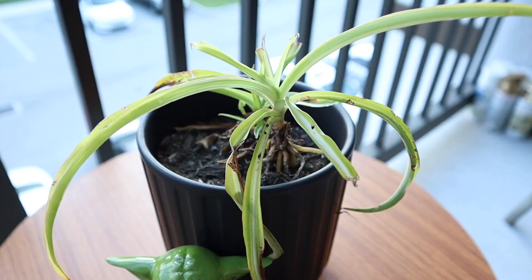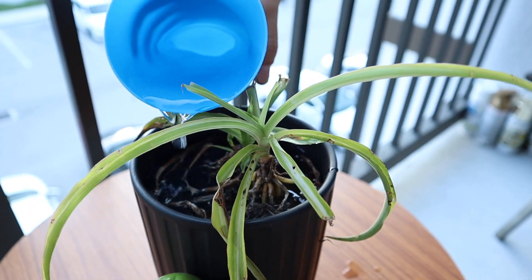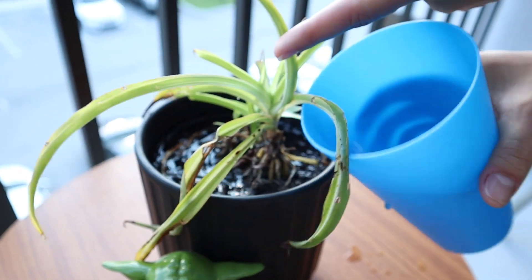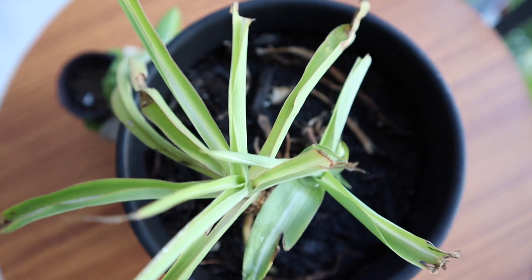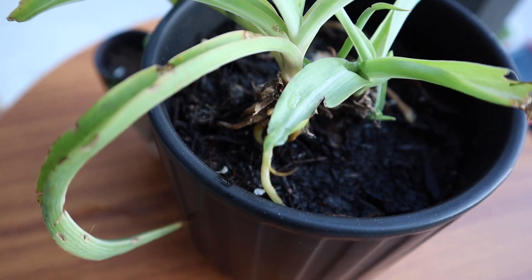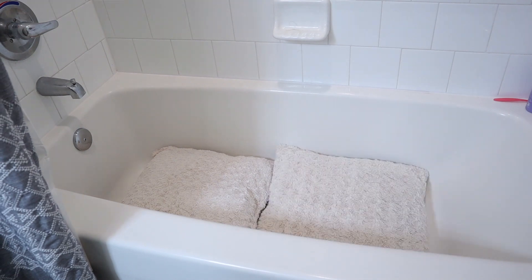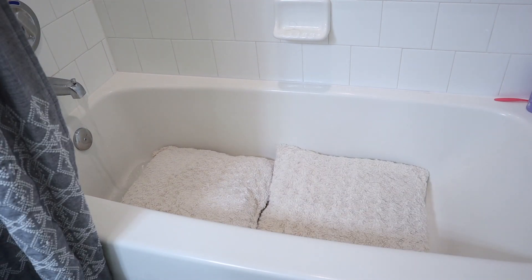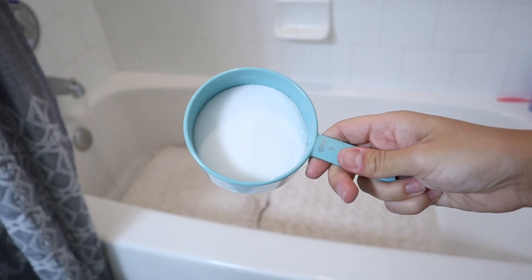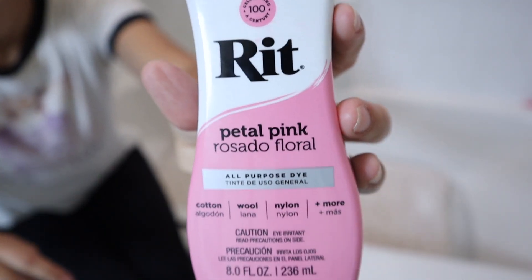I didn't forget about my spider plant — this is Parker, named after the original spider guy. He is doing pretty good; he's got some dead leaves coming off but also has some new ones coming in nice and healthy, so hopefully he'll be back to normal soon. Now I'm going to try and dye the other pillows using the same ingredients and process. I'll let them sit for a couple hours, rinse them out before bed, and I'll be back tomorrow to show you what they look like.